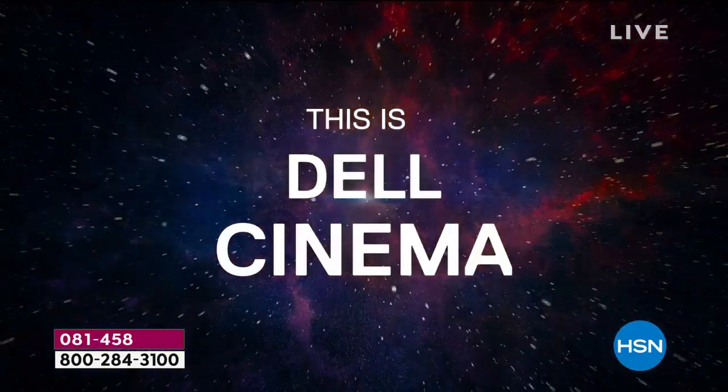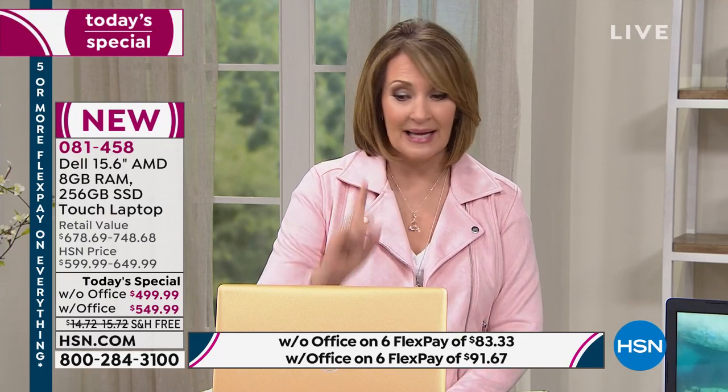We have hundreds of you ordering this — thank you so much. If you can, go to hsn.com — there will be no wait. Use Express Ordering, shop by remote, or use the smart app on your smartphone for an instant order. If you are holding, thank you for your patience — we will get someone with you very shortly. This is the only scheduled Today Special from Dell for the entire year. Last year we did this one time — it's a once-a-year offer.